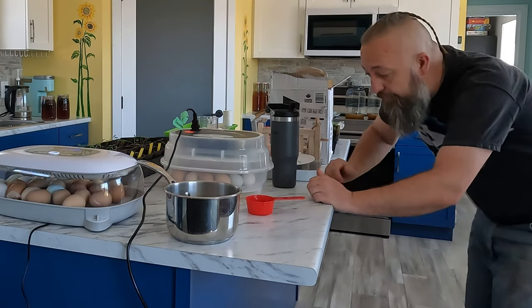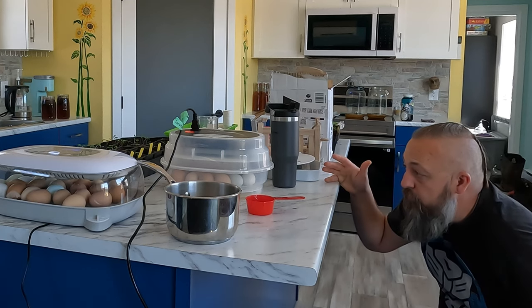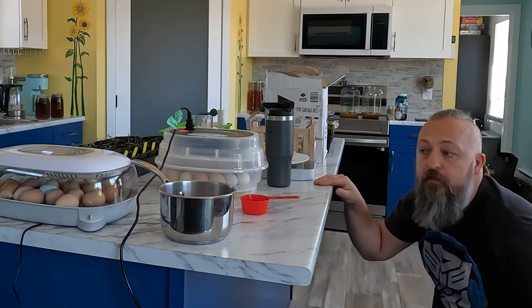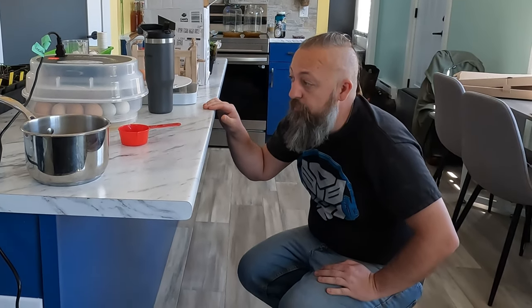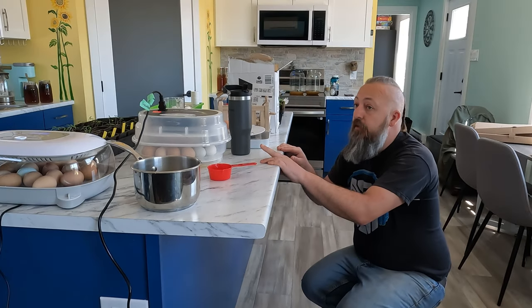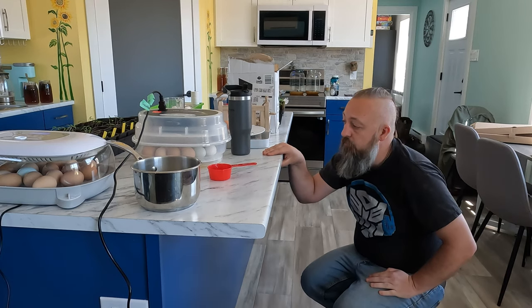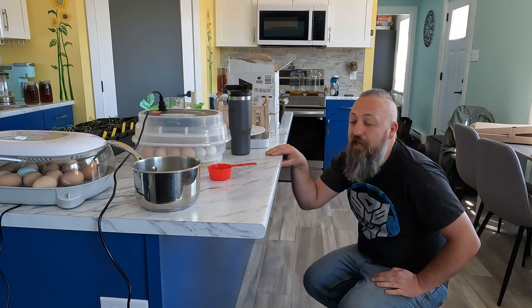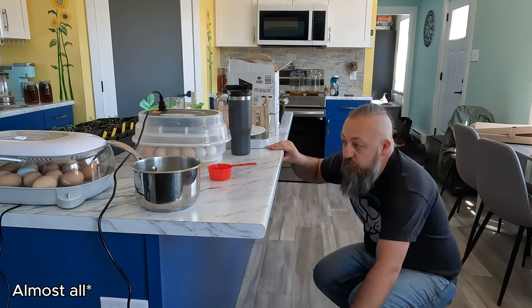Day 20. We should see these guys pipping today or tomorrow. The latest that they can pip is day 23 — if they haven't hatched by day 23, chances are they won't. So we're really hoping we'll see some action today or tomorrow. There are a couple of eggs in there that are late — like one or two days late, added on after. It's kind of nerve-wracking. But the last candling they all looked really good, so they should hatch.